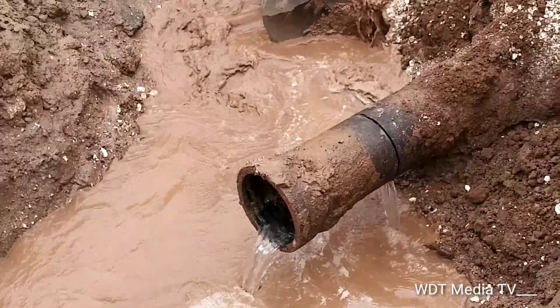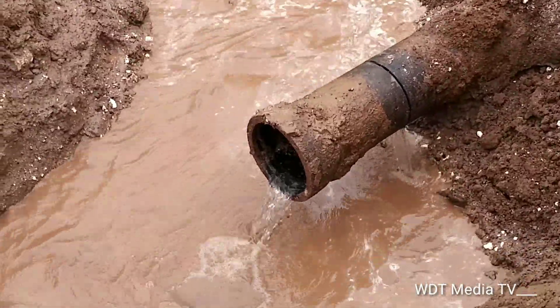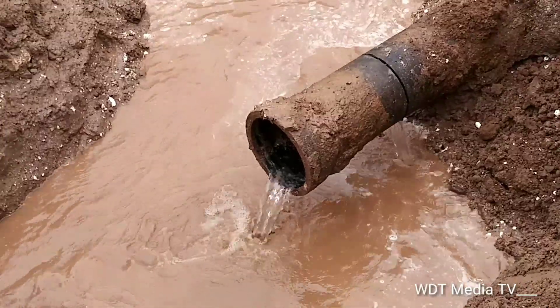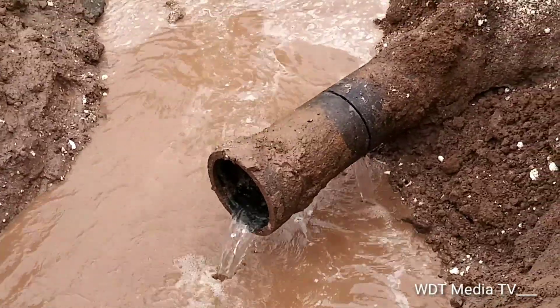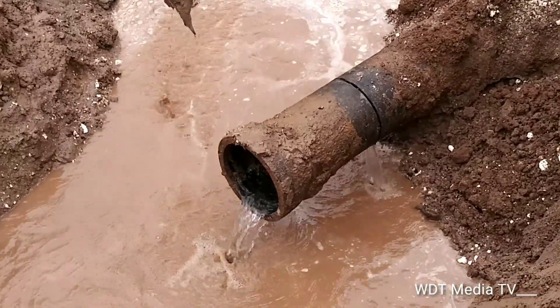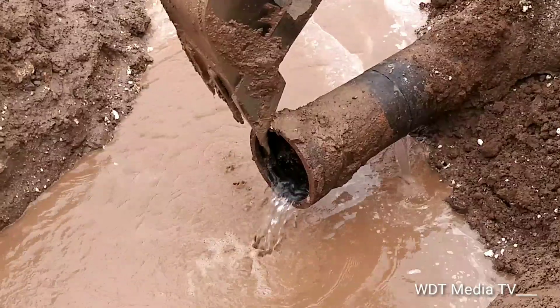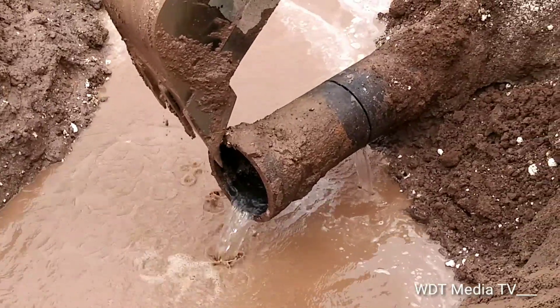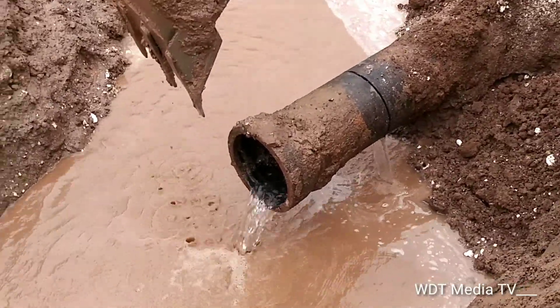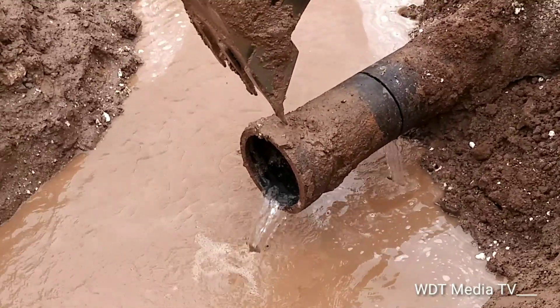You can see here they are removing the silt so the workers can go under and continue with the repair work. The workers in the background are discussing what needs to be done next.